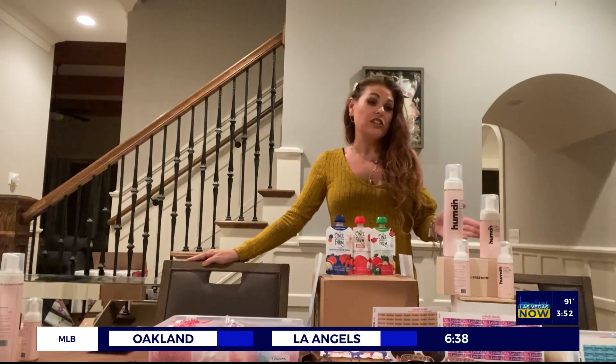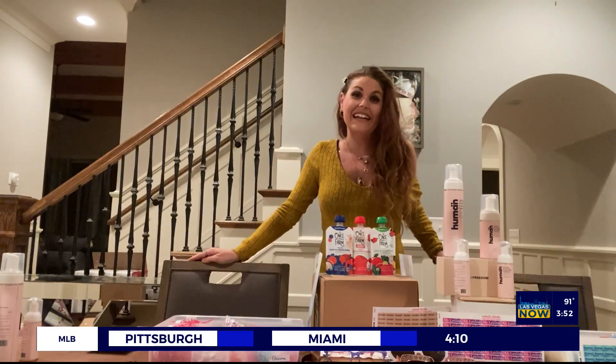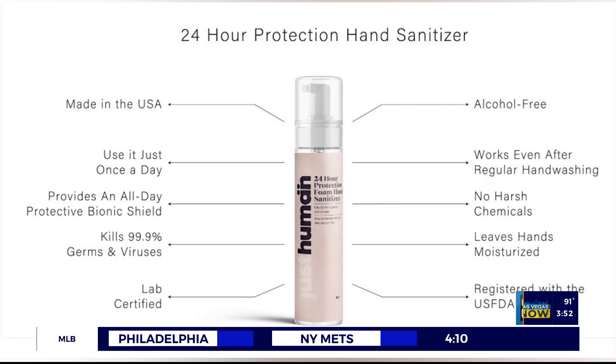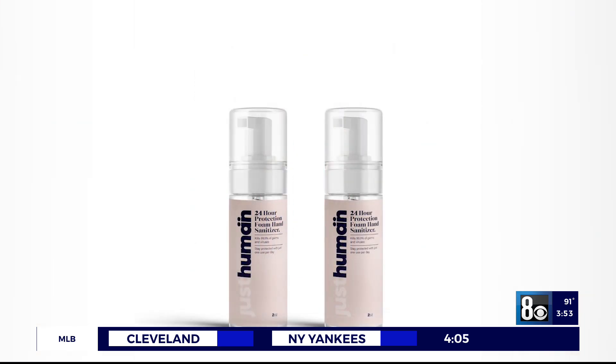Next up we have the fabulous Just Human. Just Human is a 24-hour hand sanitizer shield on your hands. It's non-toxic, it's alcohol free, and it's moisturizing. When I put it on, I was so surprised at how moisturizing it is. It smells good and it's made in the USA with pride.